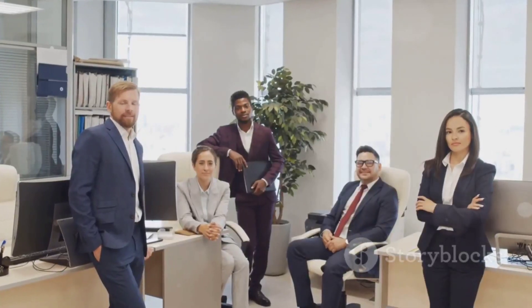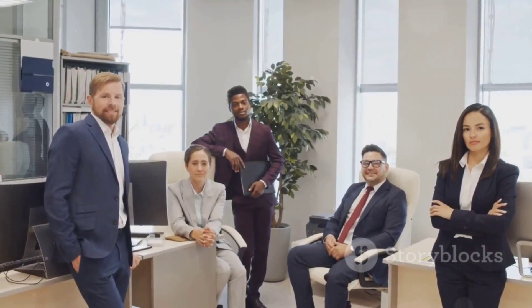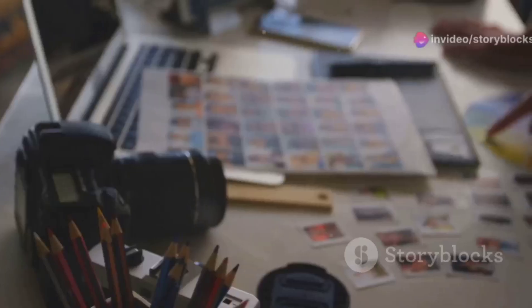Now onto the juicy part: creating your video application. This isn't just any video — it's your ticket to showcasing your personality and skills. Start by setting the scene. Whether you're at your desk, in a studio, or even outdoors, make sure it reflects your style and the dynamic energy of Pipdex.